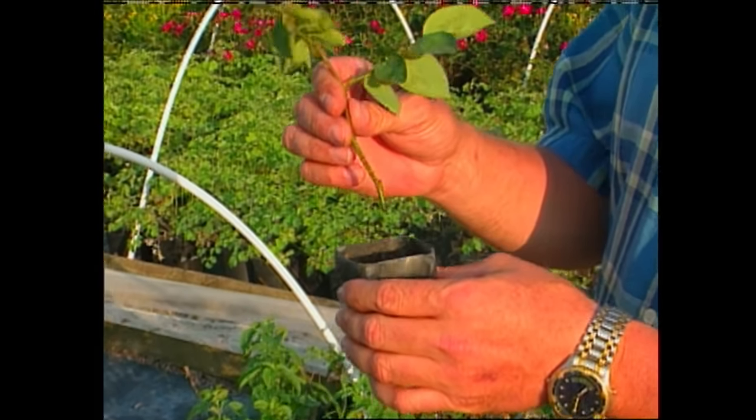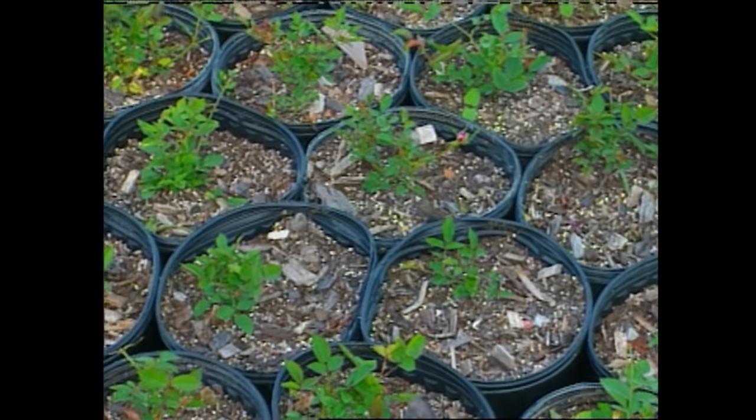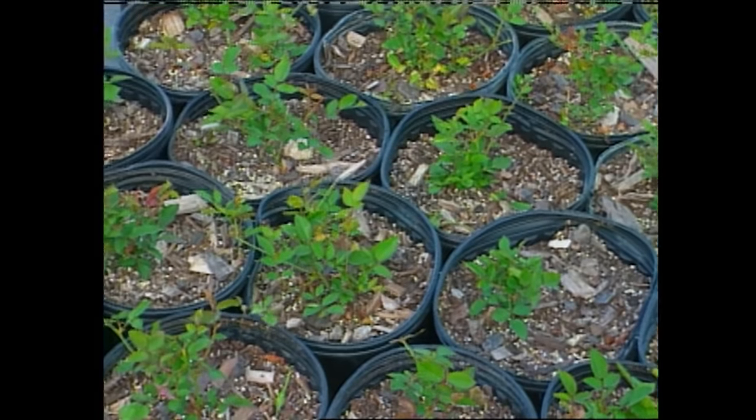In the spring, we'll go inside the greenhouses and all the roses that we've been successful at rooting will come out into our fields, and we'll pop them into two-gallon-sized containers. With a little fertilizer and the will to survive like these roses have...